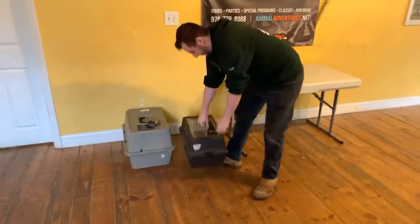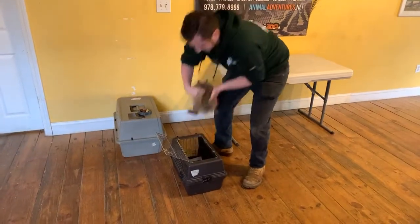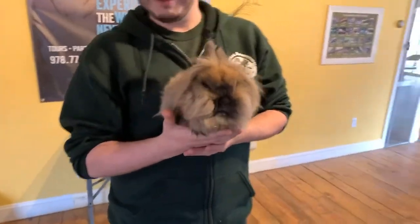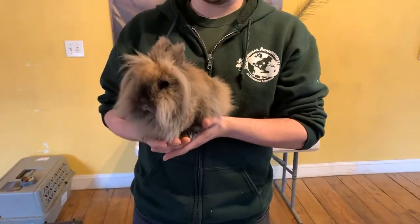This is a pretty cute one and definitely a fan favorite. This is Chewbacca, and Chewbacca is a lion head bunny — super cute, pretty fitting name. Very, very fluffy with that perfect coloration. Lion head bunnies are a type of bunny that are very popular as pets, but you don't see them in the wild. They're specially bred to be like this.